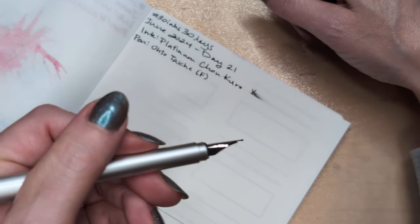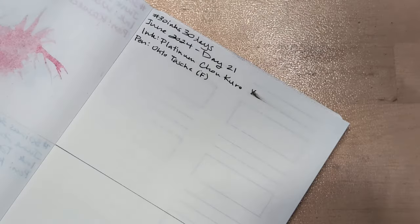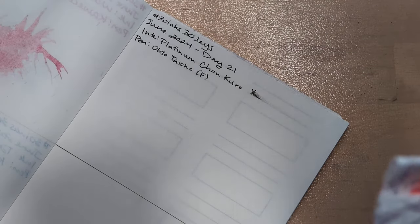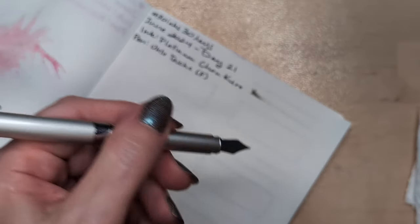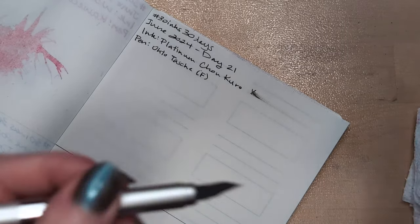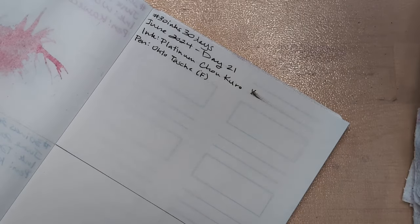I'm going to dip this nib in water — maybe that'll help. It's just driving me bonkers. I think maybe there's some fiber in there, but I don't know. It isn't because it's used — I filled it and wrote with it last night, so it's not that the cartridge didn't have time to saturate the feed. It has had a lot of time.